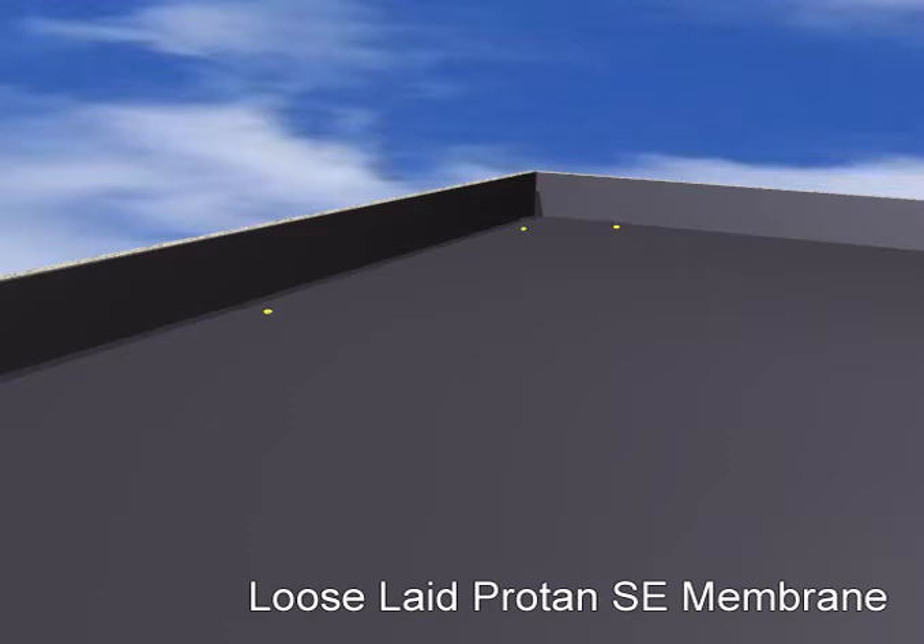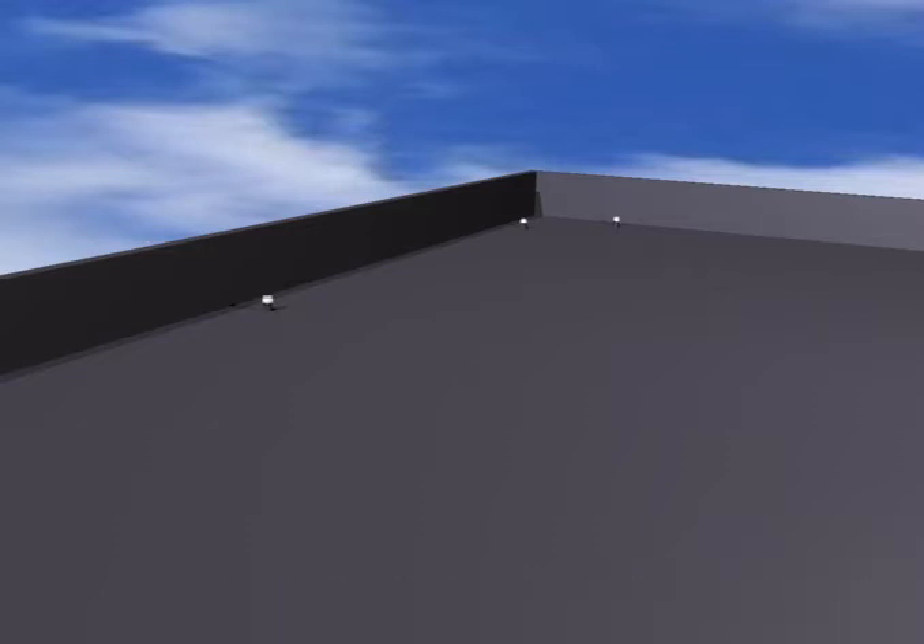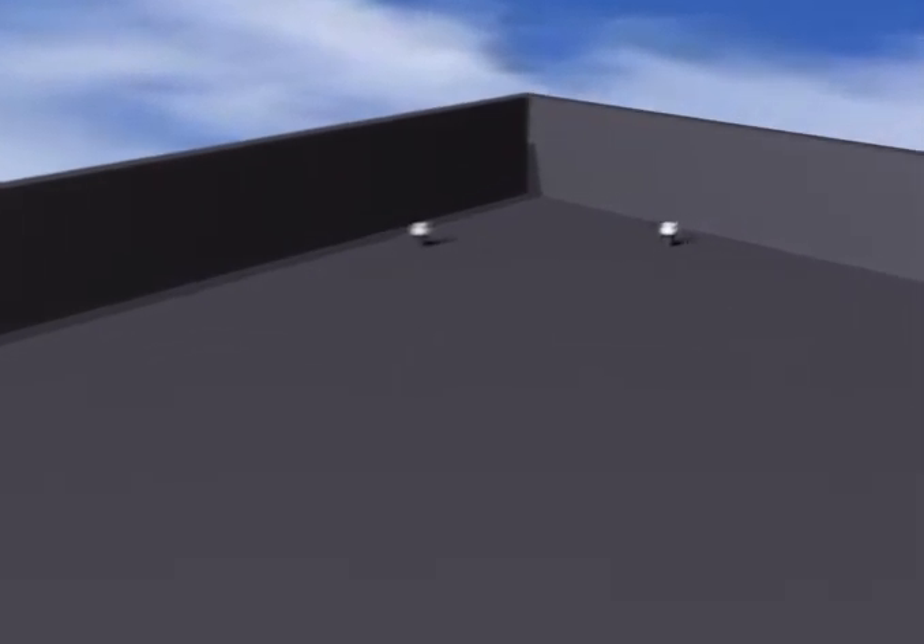Finally, strategically located vacuum vents are positioned around the perimeter of the roof. The locations of the vents are predetermined by a design calculation carried out by Protan. Designs do vary, but generally two vents are positioned at each corner and a vent is placed every 15 linear metres around the roof's perimeter.